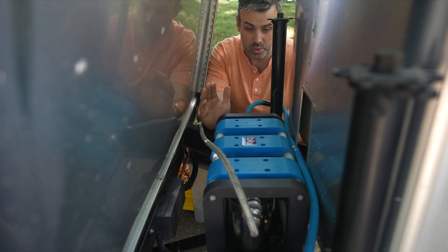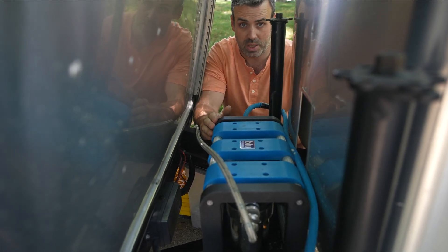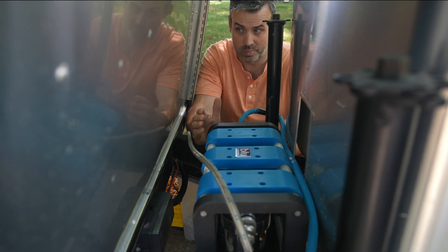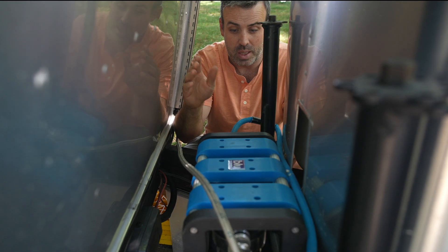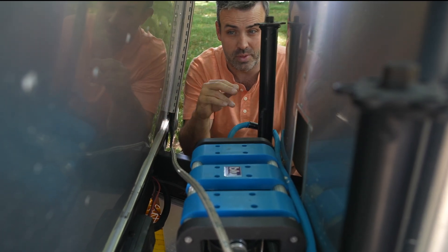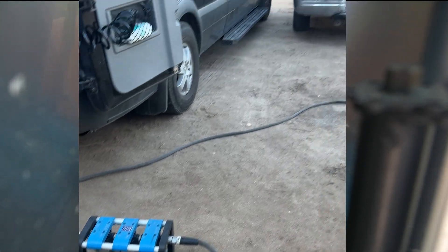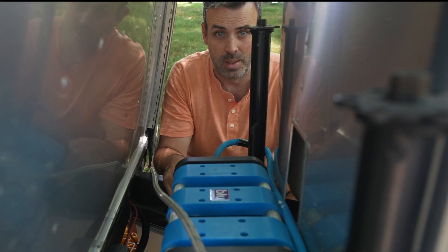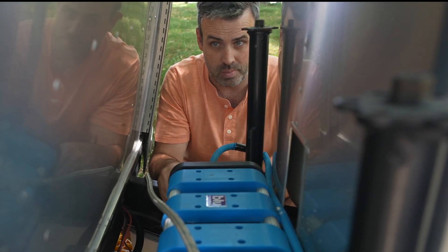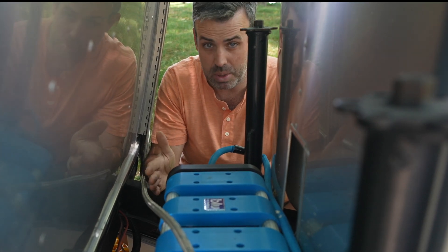I'll include some footage. We took this to Baja, Mexico, and we drank water — some questionable water, to say the least. We filtered out of these dirty 55-gallon drums out of the back of a destroyed pickup truck in Mexico and didn't die. So I'm going to count that as a win.